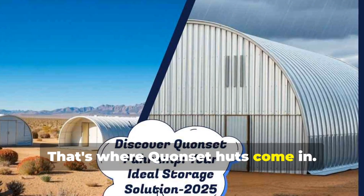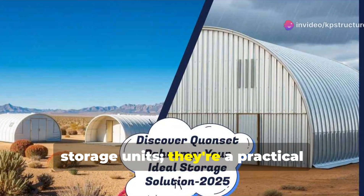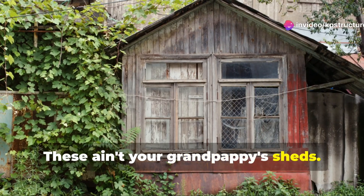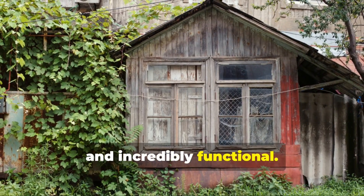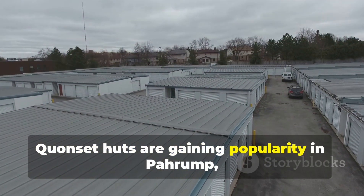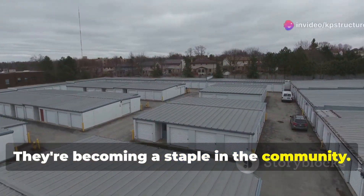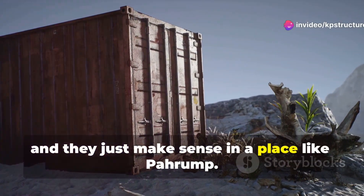That's where Quonset huts come in. These structures are more than just storage units — they're a practical solution for many needs. These ain't your grandpappy's sheds; they're modern, sleek and incredibly functional. Quonset huts are gaining popularity in Pahrump, and for good reason. They're becoming a staple in the community — they're tough, versatile, and they just make sense in a place like Pahrump.